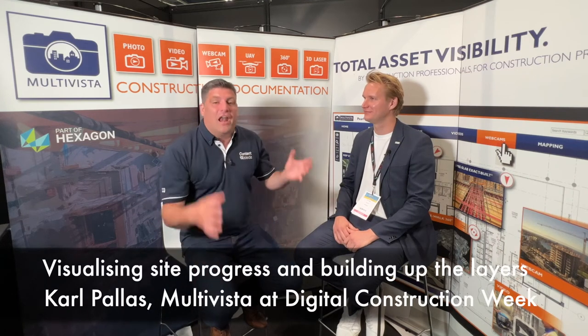Hi, I'm Peter Haddock and I'm here at Digital Construction Week with Carl from Multivista, a company part of the Hexagon Group. I love making everything visual to people — this is why we're doing this video. I like people to understand what's going on, with a real-world application and a real-time sense of what's going on. Explain a little bit about all these different things that come together to visualise in real time the site.